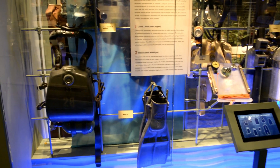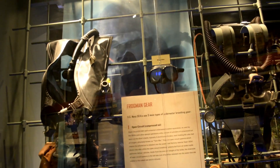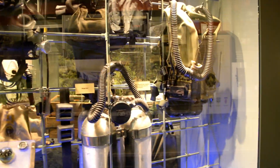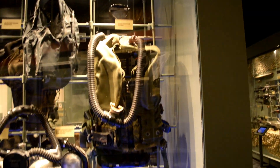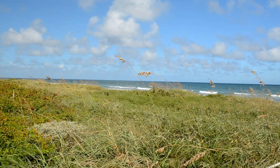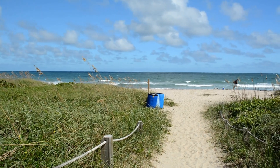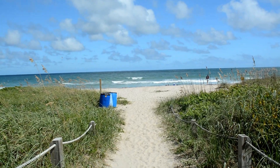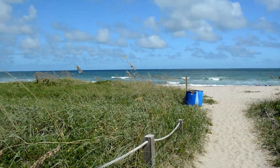Here's some underwater breathing gear used by Navy Frogmen. This is the very beach that the Navy SEALs trained on in 1943. Right here on the beach. German U-boats were out there somewhere. You know they were.